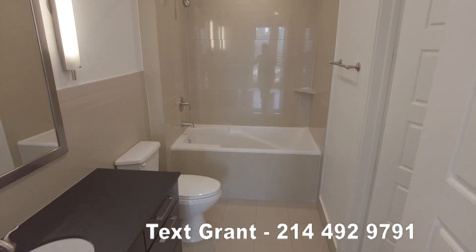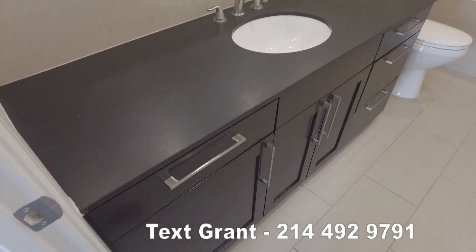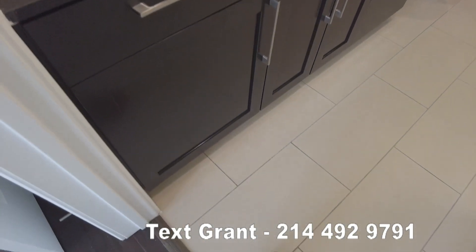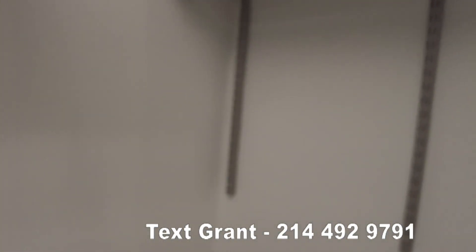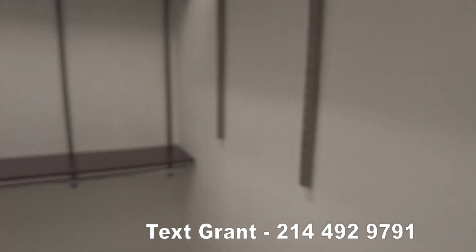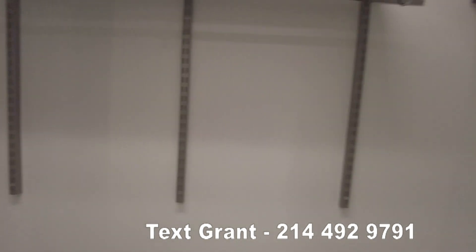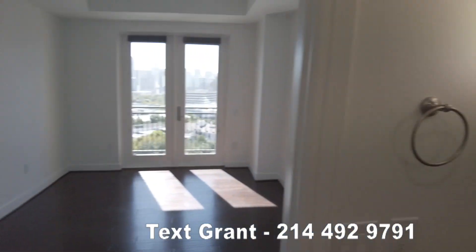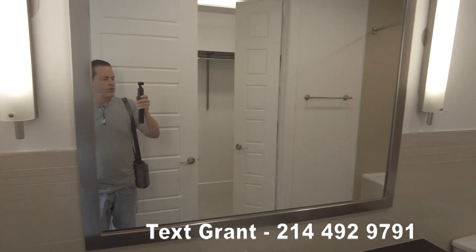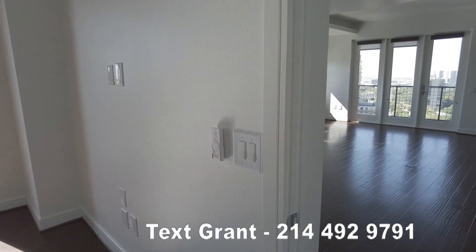This is the guest bath — very, very pretty. Here are the countertops, beautiful cabinets, and the flooring. It does have a pretty good-sized walk-in closet with four shelves — kind of that alpha look, so you could add on if you wanted to. And it has a huge mirror. Really, really nice.